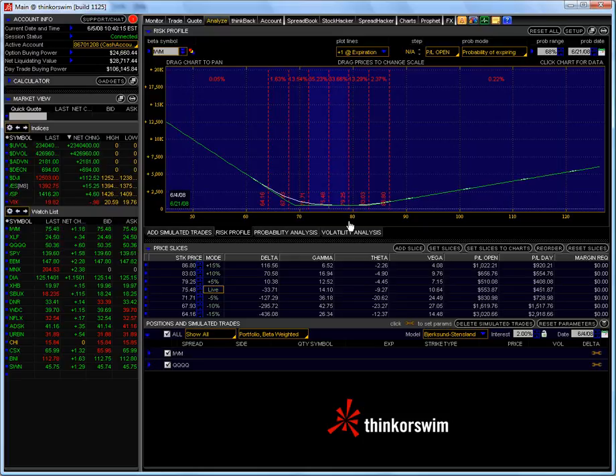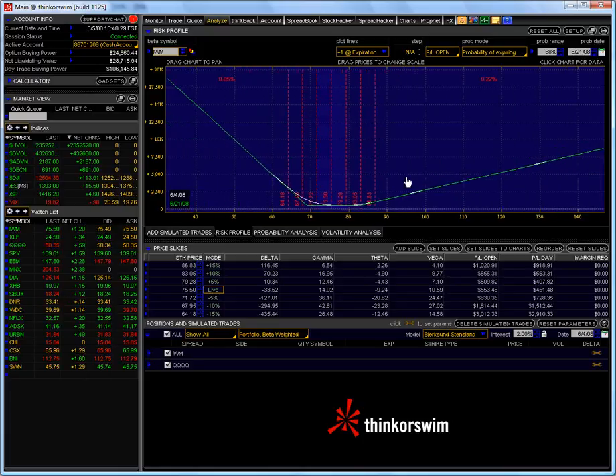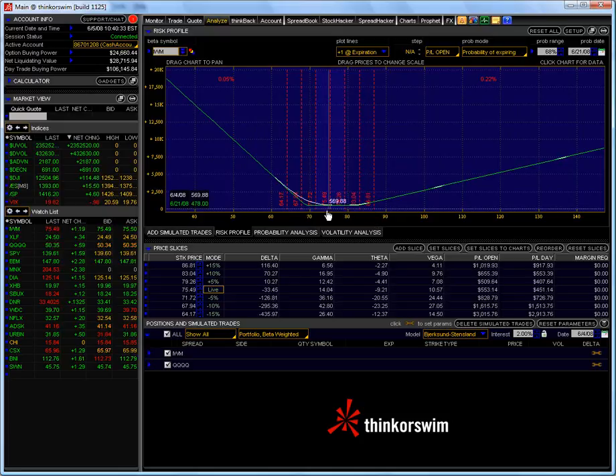Now if I was doing 10 times as many contracts, obviously I'd have a guaranteed profit of $5,000. It doesn't get any easier than this. The real potential of these types of three-legged box and locking the box positions is that not only are you guaranteed a profit if the market doesn't do anything, but if it starts to go up dramatically or drop dramatically, it doesn't matter. The market can go up or down and you can make an unlimited amount of money.